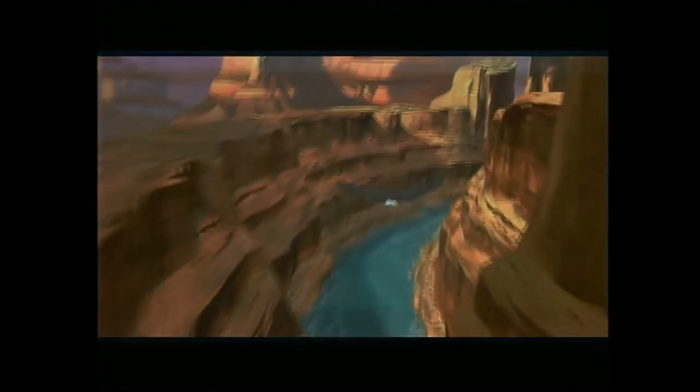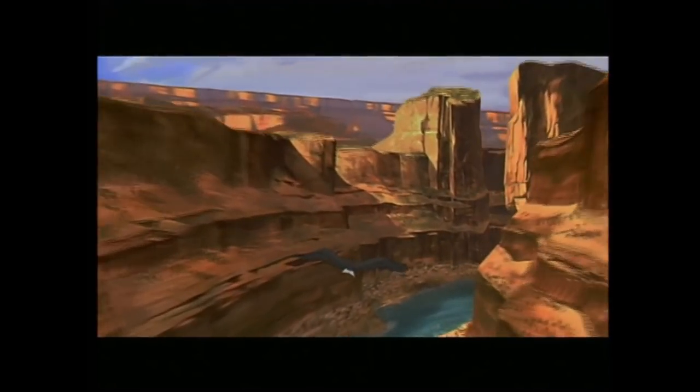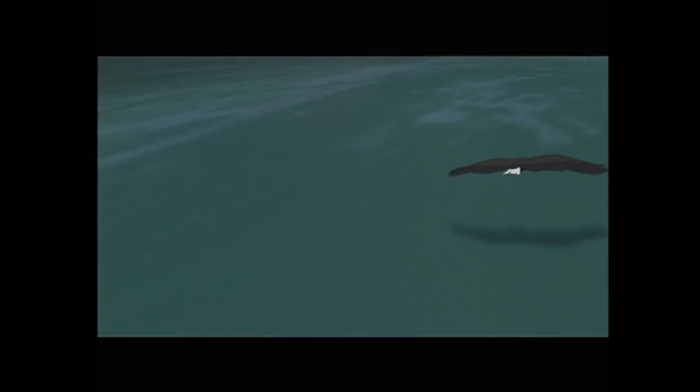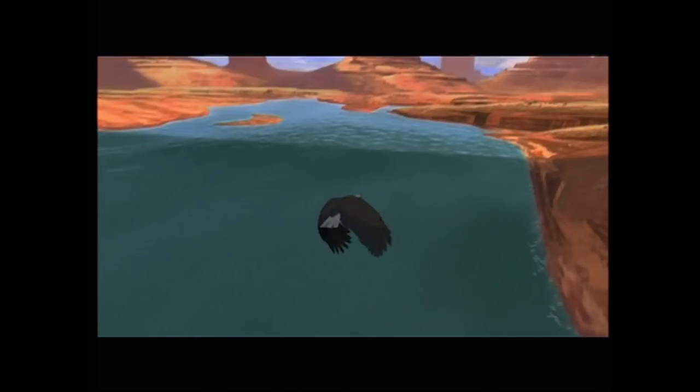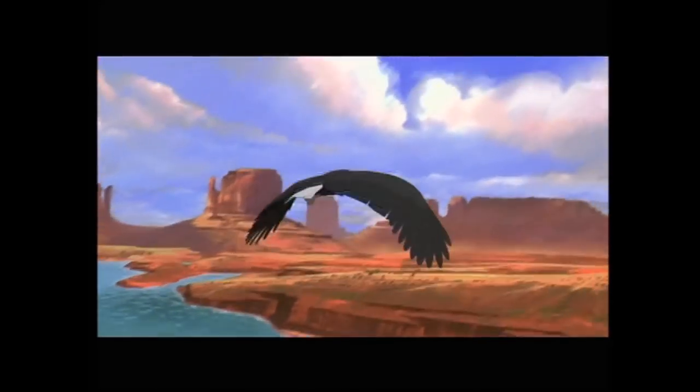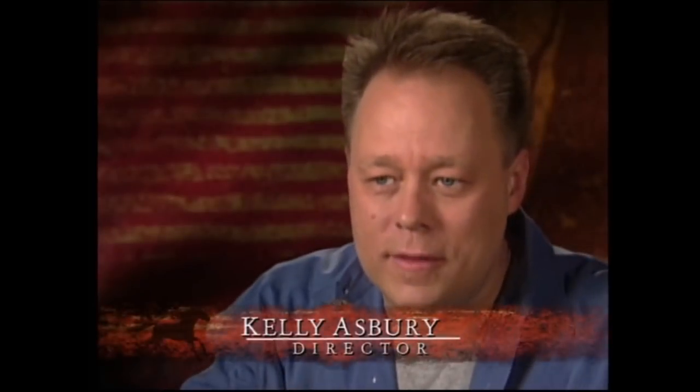Spirit's homeland is revealed in a breathtaking, groundbreaking opening sequence — a single, continuous, three-minute shot that redefines the artistic and technical capabilities of animation. From a technical standpoint, it's got it all: the camera going through those canyons and over that river and flying with that eagle — things that were virtually impossible before we were able to do that.